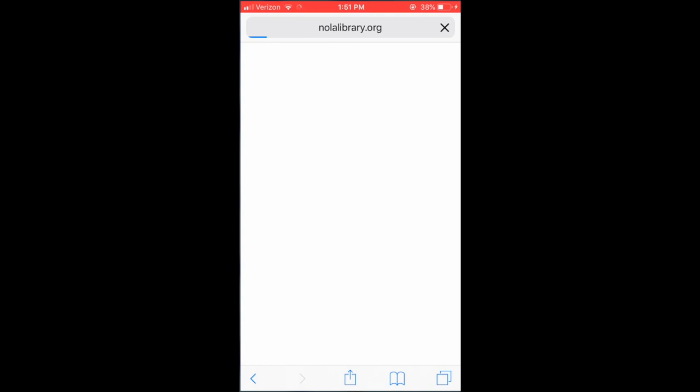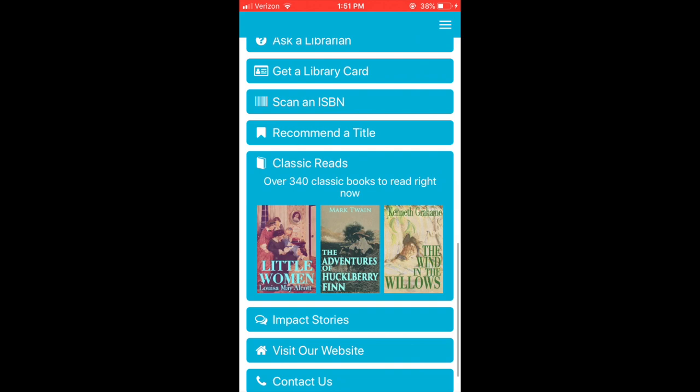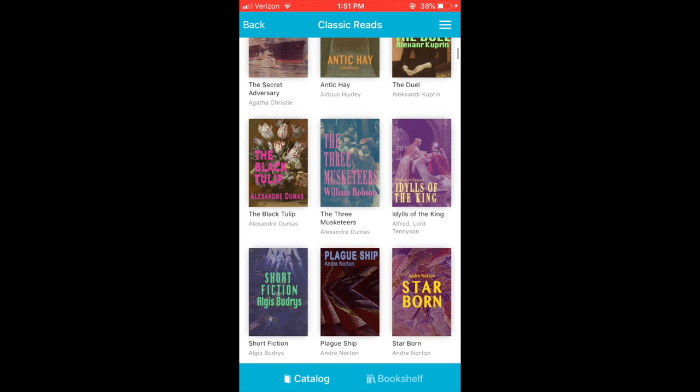From the app, you can access our Ask a Librarian feature or sift through our most-read classic works, which are all in one place so they're easy to find.